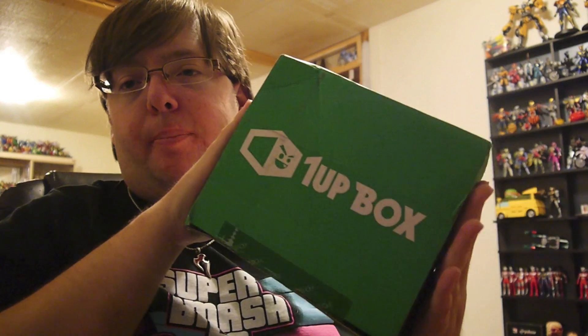Hey YouTube, Shookman Shinobi here and it is time for the monthly One-Up Box unboxing. As always, huge thanks to the folks at One-Up Box for hooking me up with this every month — it's always appreciated and definitely always fun. This month's theme is Robo Mayhem, so I'm really looking forward to that as a huge fan of robots and stuff.